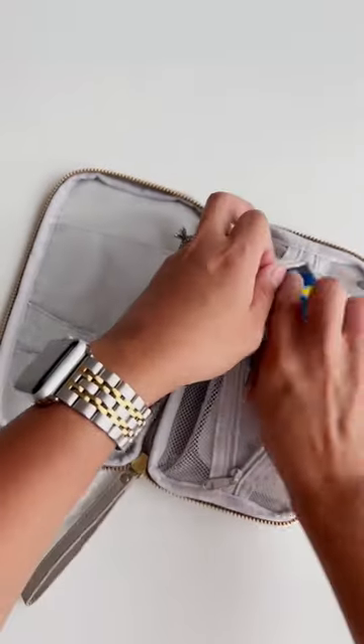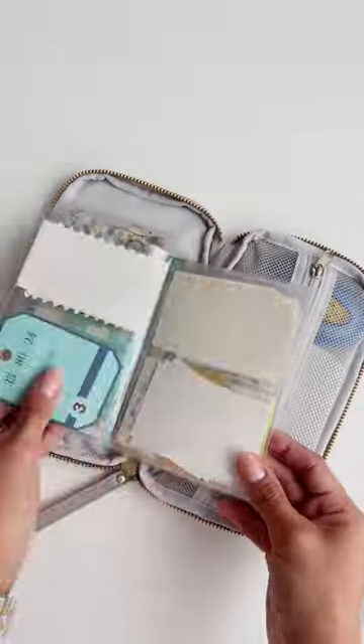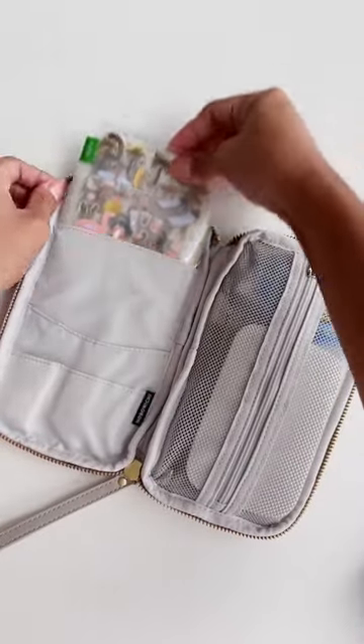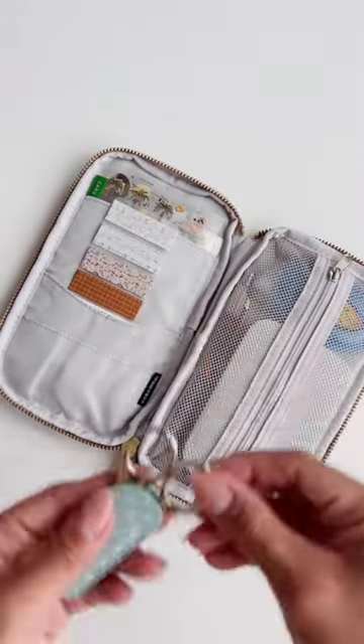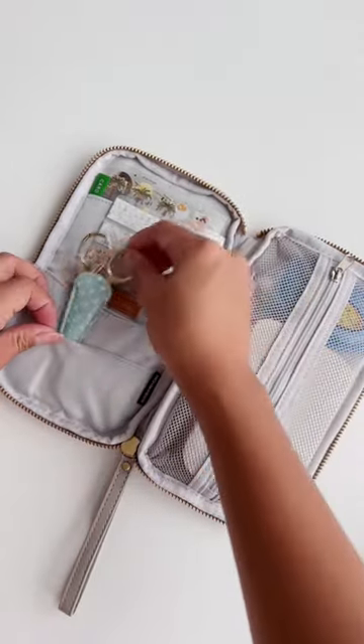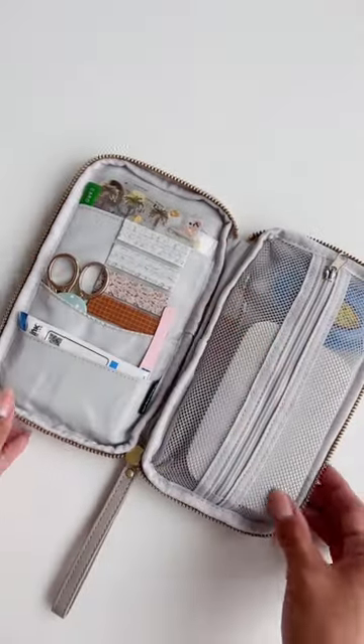A tape runner. And then I have this folder, which is where I keep all of the stickers that I like to use on-the-go, ephemera, and paper. Washi tape, of course. And then my scissors — I love these baby ones that I got from Amazon. Tweezers for sticking things, and of course, extra photo paper.